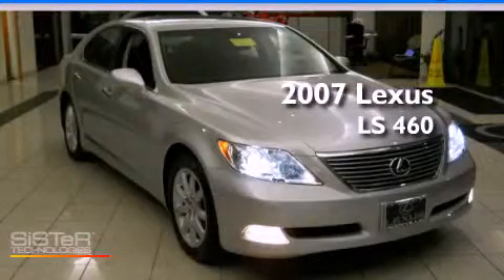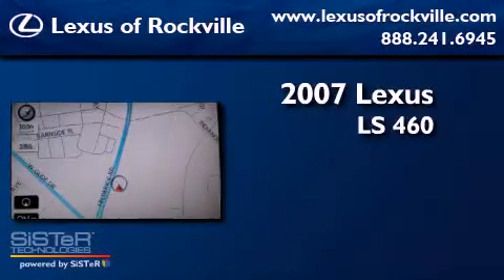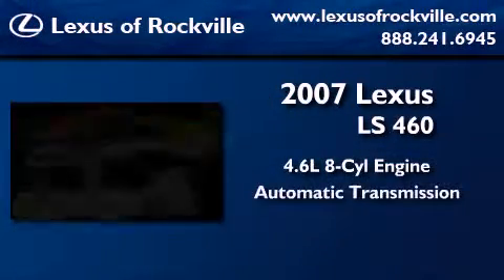This is a certified Breon 2007 Lexus LS 460. It features a 4.6-liter, eight-cylinder engine and an automatic transmission.